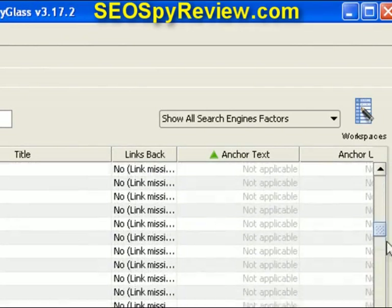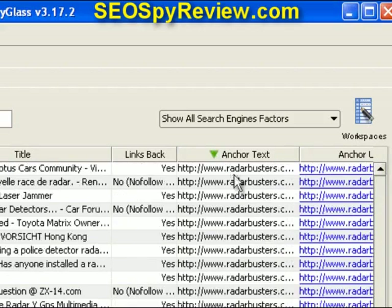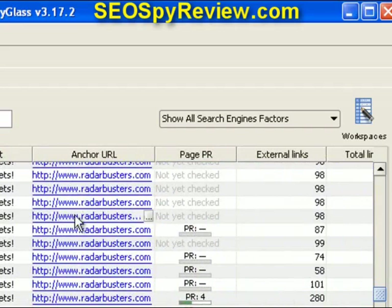We can sort this out over here. In this case, some are just using the domain name. Here we have some links — 'no more speeding tickets.' And over here, here's the anchor tag URL with the URL they're using for that particular anchor tag.